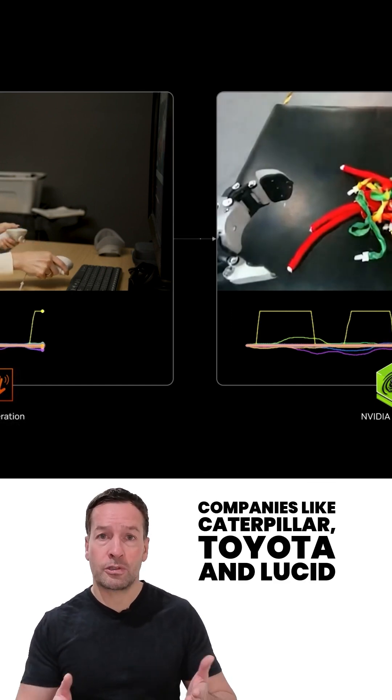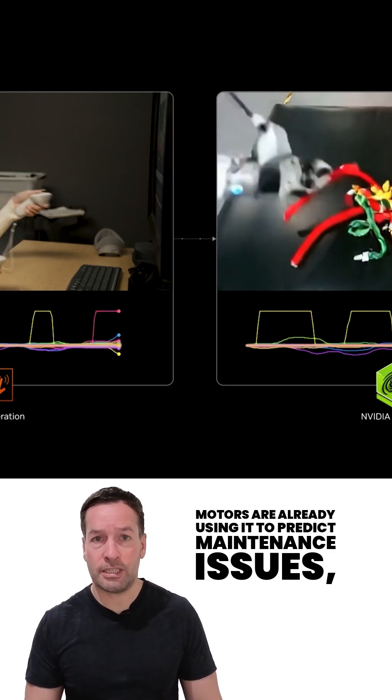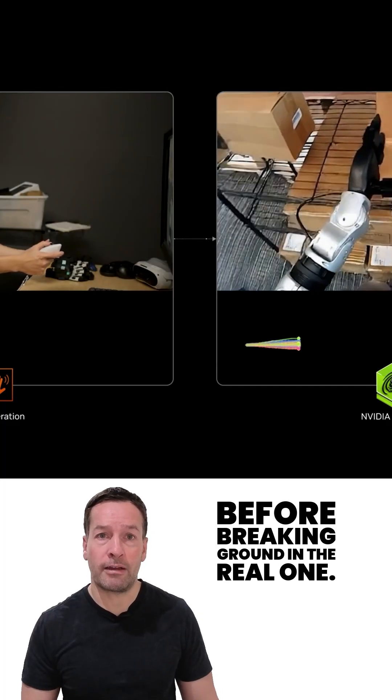Companies like Caterpillar, Toyota, and Lucid Motors are already using it to predict maintenance issues, train factory robots, and design entire production lines in the virtual world before breaking ground in the real one.